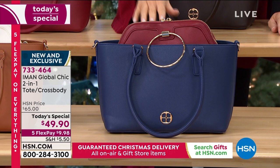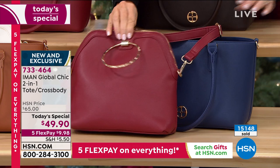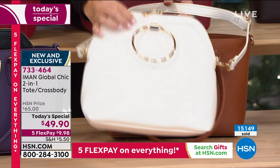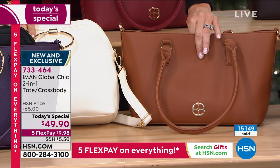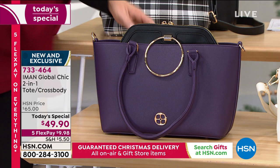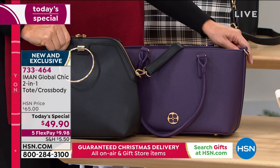You get both for $49.90 — less than $25 a bag. The camel comes with a beautiful ivory. The eggplant comes with a classic black satchel. Iman, you've outdone yourself — you're known for your amazing luxury bags and today you're giving us two. And this is your final Today's Special of the entire year. Thank you.